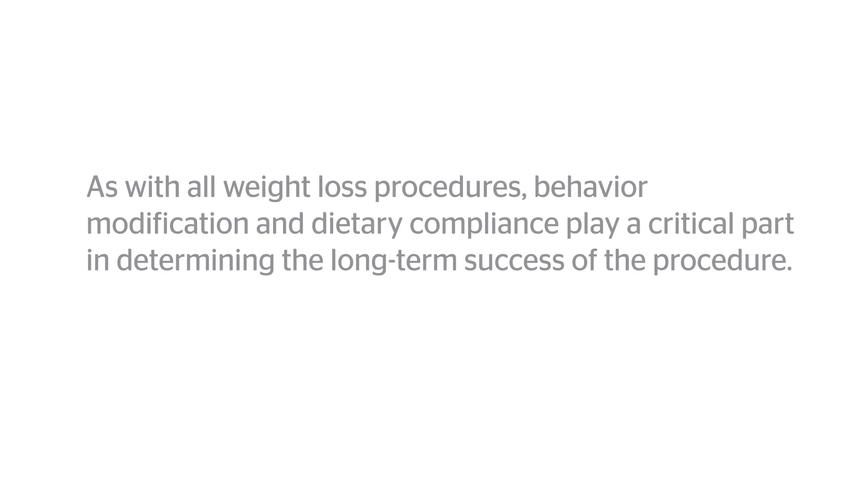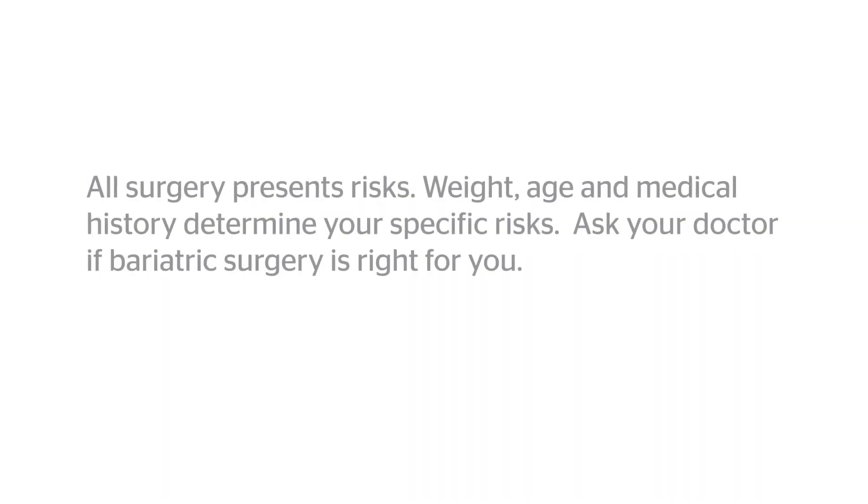As with all weight loss procedures, behavior modification and dietary compliance play a critical role in determining the long-term success of the procedure. All surgery presents risk. Weight, age, and medical history determine your specific risks. Ask your doctor if bariatric surgery is right for you.